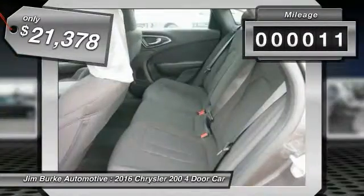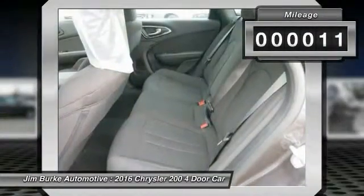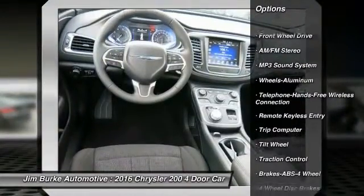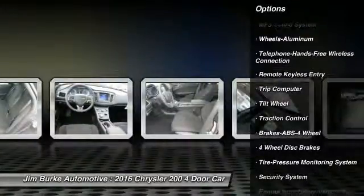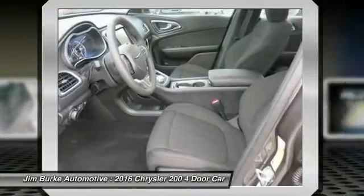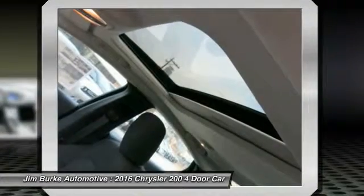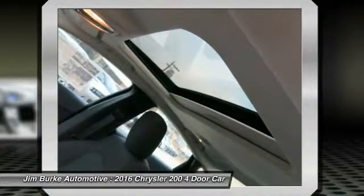This vehicle has less than 100 miles. Here are some of this vehicle's great options: traction control, anti-lock braking system, Bluetooth wireless data link for hands-free phone, air conditioning, front power steering, cruise control, floor mats, aluminum wheels, FWD, and rear defrost.